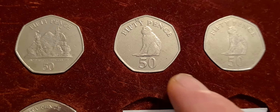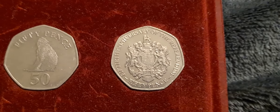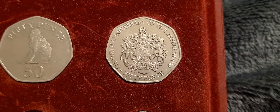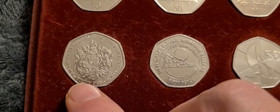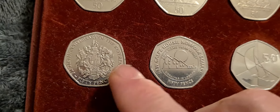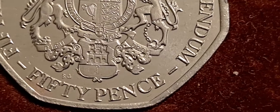We go on to the Barbary Ape which was released for a couple of years, and then we have the anniversary of the referendum 50p with the Royal Crest on it. We have two of them because there are two die marks — so die mark A and die mark B. That's a B-A die mark, and we carry that on.